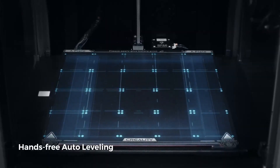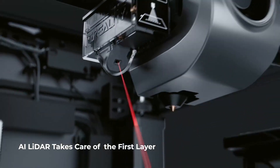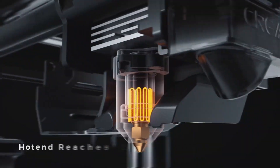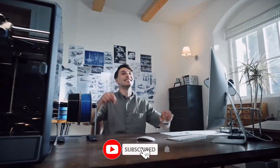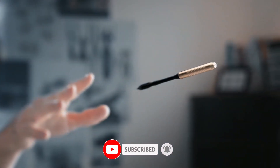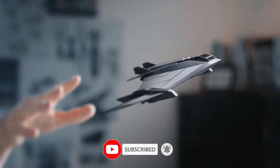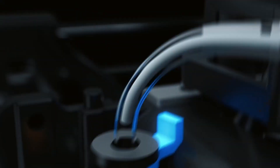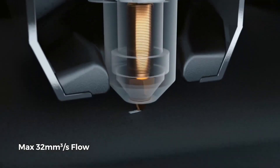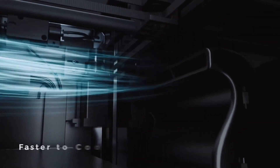Finding the best 3D printer for your needs and skill level can be challenging, especially with so many different models and designs available. I'm constantly searching for amazing machines that offer speed, precision, and good value for money. The best 3D printers allow you to create a wide range of interesting things, from small parts to finished products, right from the comfort of your home.